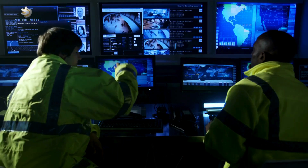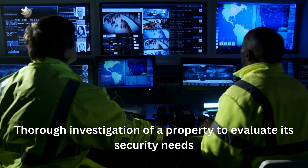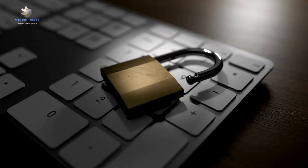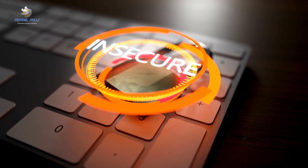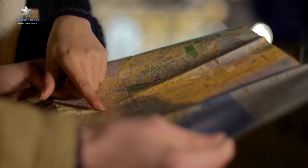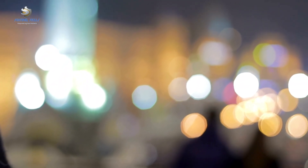What exactly is a site security survey? A site security survey, in its simplest terms, is a thorough investigation of a property or facility to evaluate its security needs. Think of it as a deep dive into the physical and procedural security measures in place, designed to identify vulnerabilities and suggest improvements. This assessment is not just about locks, alarms and cameras — it's a comprehensive look at everything from the layout of a location to the behavior of people within it.